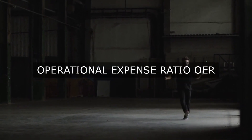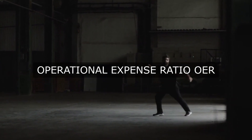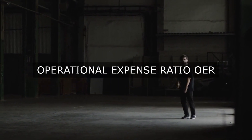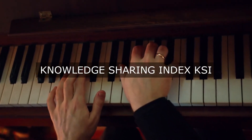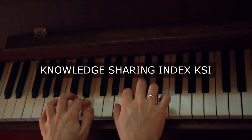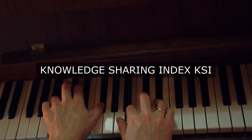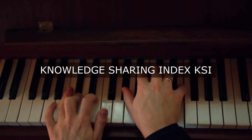Lead Time and Inventory Metrics. Lead Time Reduction: measure the time taken to fulfill customer orders, produce a product, or complete a project to identify opportunities for expediting processes. Inventory Turns: calculate the number of times inventory is sold and replaced within a given period to optimize inventory management. Stockout Rate: monitor the frequency of stockouts to ensure adequate inventory levels and timely replenishment.